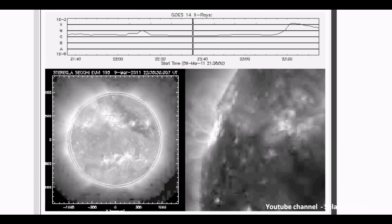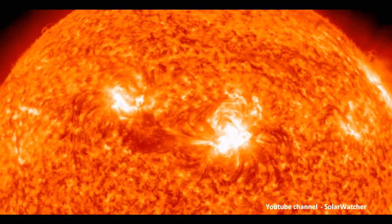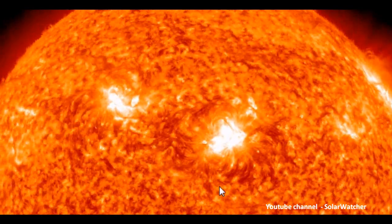The SolarSoft website has captured this X-Flare in action, and they give us a stereo ahead view of this event. I'm running a loop from the 304 Ångström with the SDO satellite. You can actually see a fairly significant burst coming out of Sunspot Region 11166, and it is a fairly powerful event.